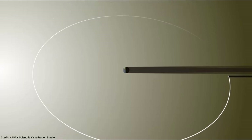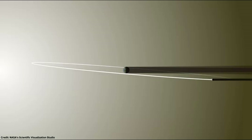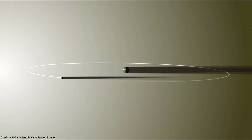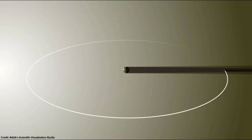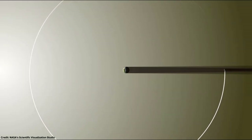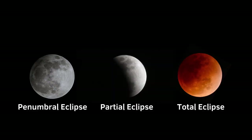However, every six months or so, the orbit of the moon intersects the orbit of the Earth around the sun. That's when the moon is precisely aligned with the Earth and sun in a straight line, and as a result a lunar eclipse occurs. However, there is a specific type of lunar eclipse called a penumbral eclipse, which will occur this May.